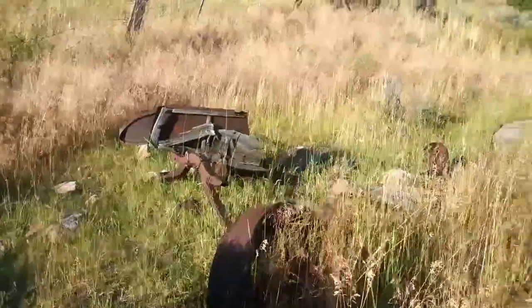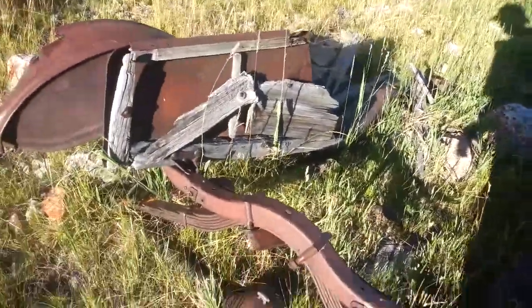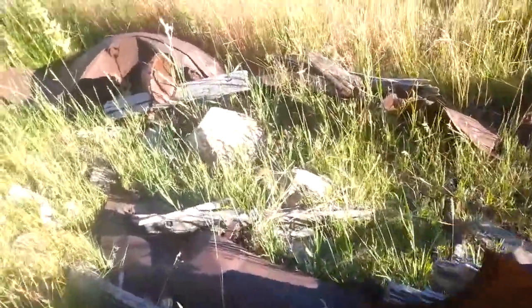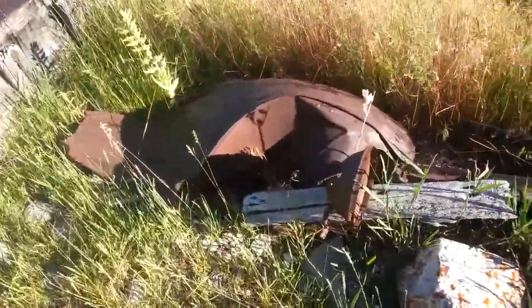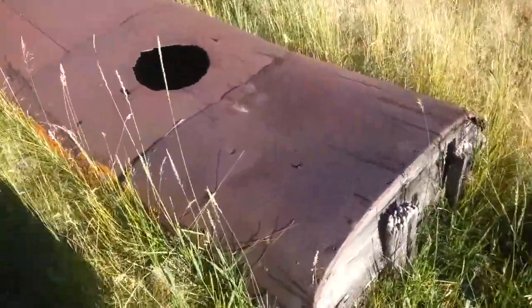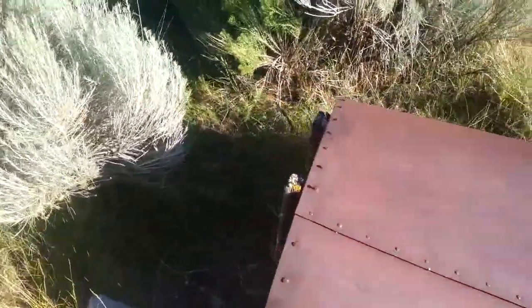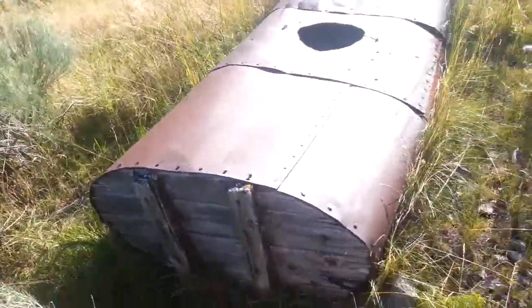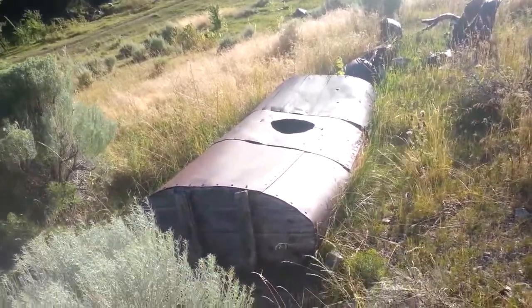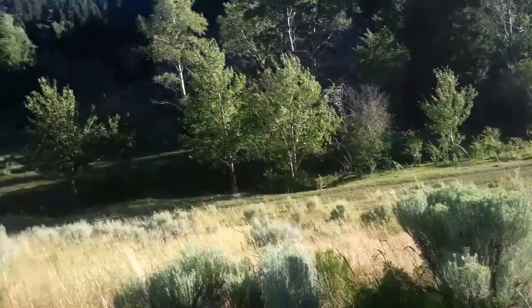There's even more of it up here. Look at this — running boards, rear end. I think this is a homemade water tank. Wow, homemade water tank.